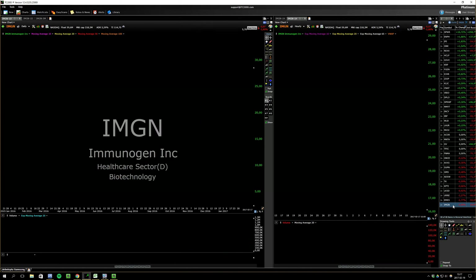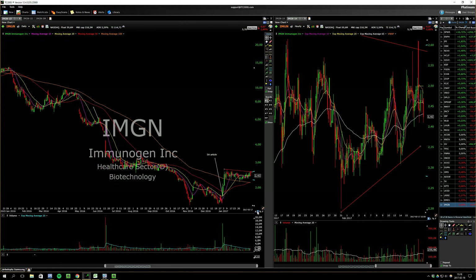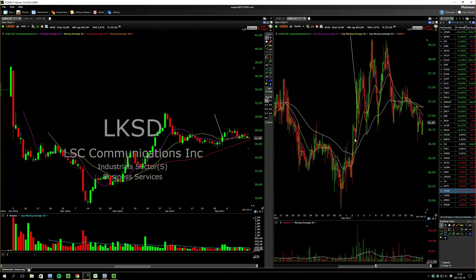Let's look at the long watchlist. IMGN — I took a loss on it, as I mentioned in my previous video. I took a loss on it on Friday. Basically looking for breakouts on these.